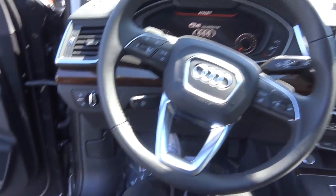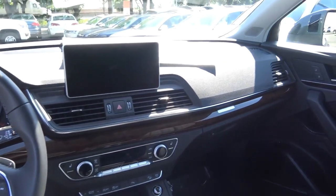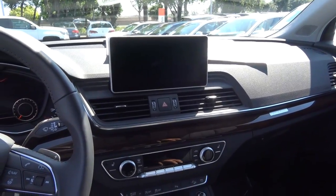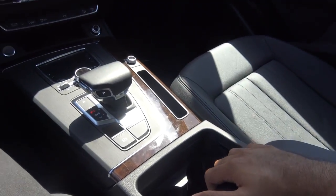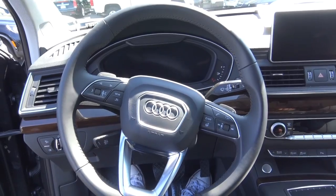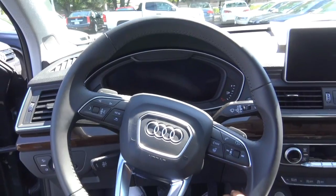Stepping inside the Q5, the step-in height is pretty low — still one of the advantages of having a crossover. You'll find a really upscale and accommodating cabin here. The interior quality is just impeccable, with nice soft-touch materials on the dashboard and door panels, and everything feels very sturdy. Probably my favorite styling touch inside the Q5 is the Audi Virtual Cockpit — I just love that screen.